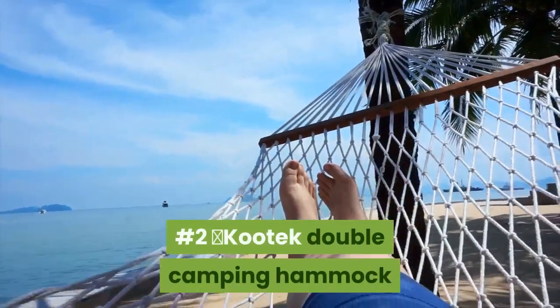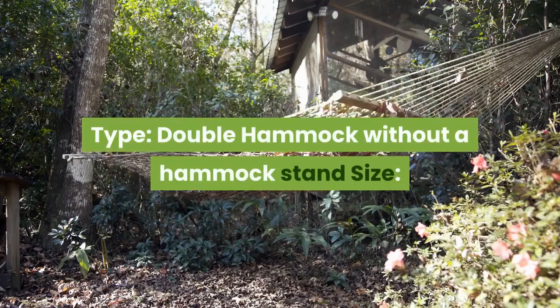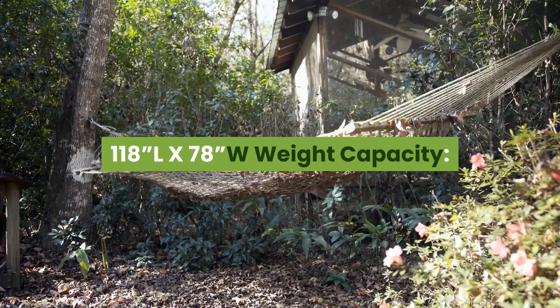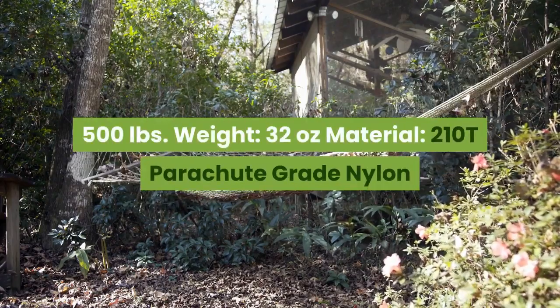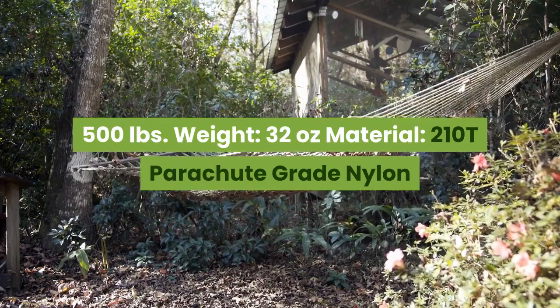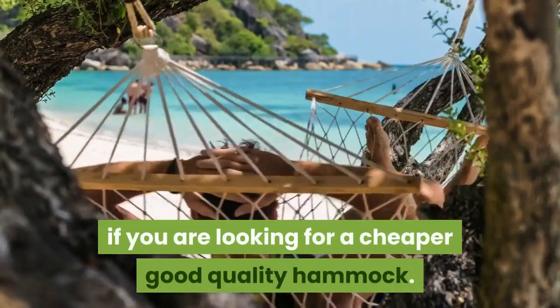Number 2: Kutek Double Camping Hammock. Type: Double Hammock without a stand. Size: 118L x 78W inches. Weight capacity: 500 lbs. Weight: 32 oz. Material: 210T Parachute Grade Nylon. This one can be an excellent pick if you are looking for a cheaper, good quality hammock.